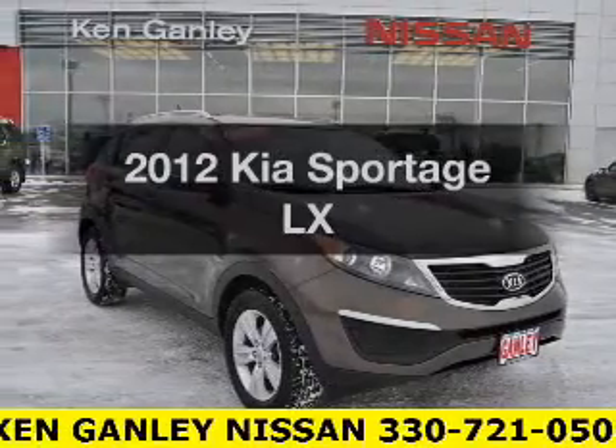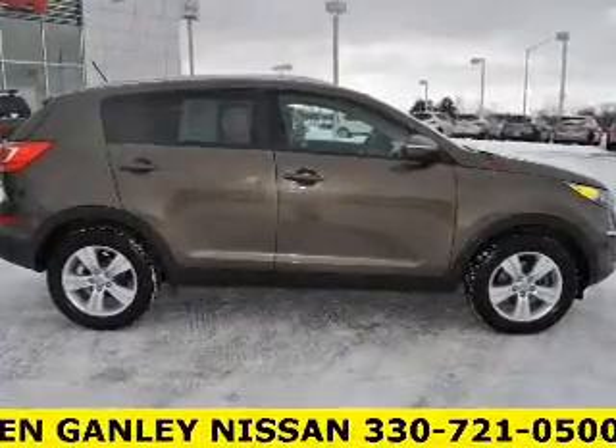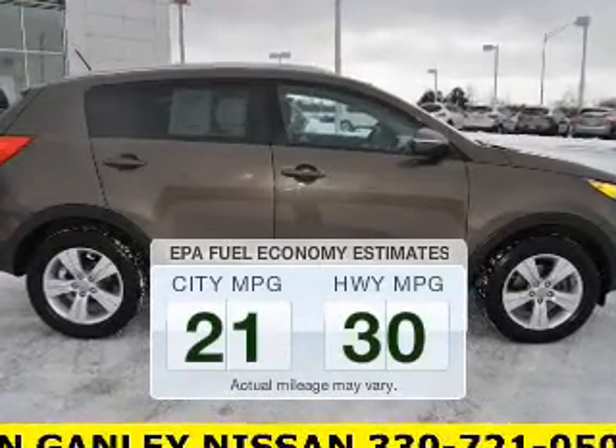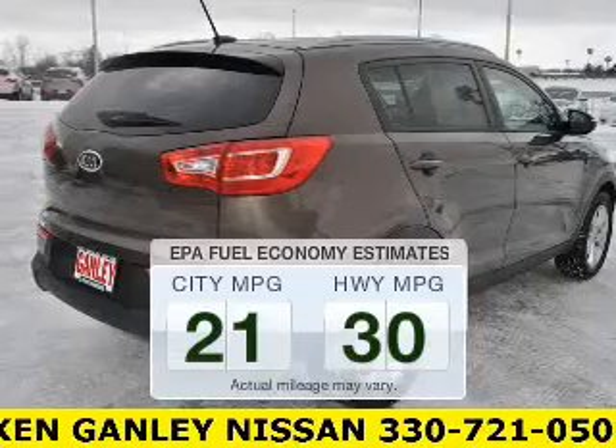Check out this 2012 Kia Sportage. This is the set of wheels you've been looking for. Better gas mileage means better long-term driving, and this ride delivers with a great low fuel consumption rate.